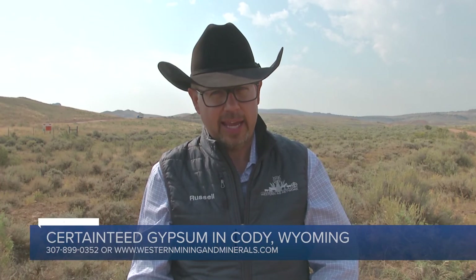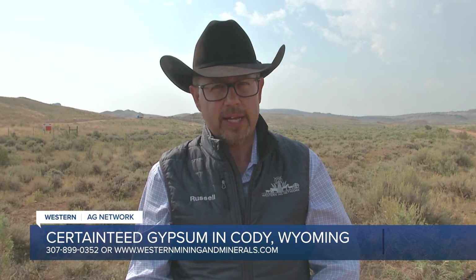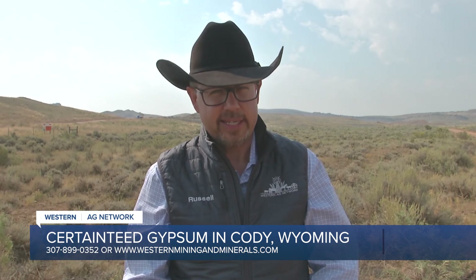For more information about Certainty Gypsum, call Brian at 307-899-0352 or visit them online at westernminingandminerals.com.